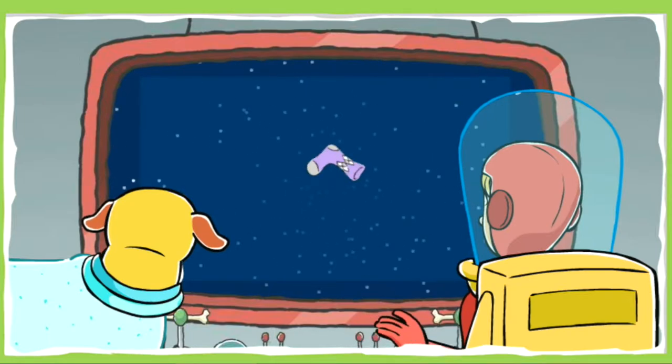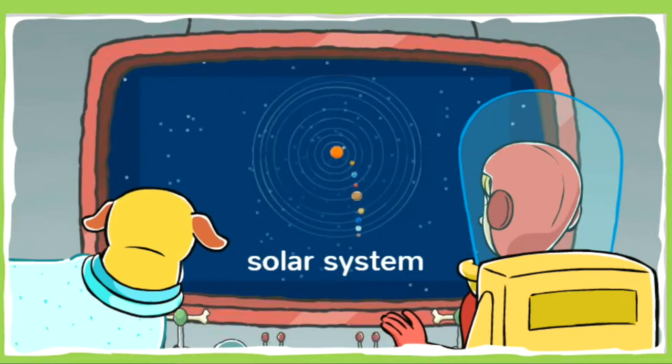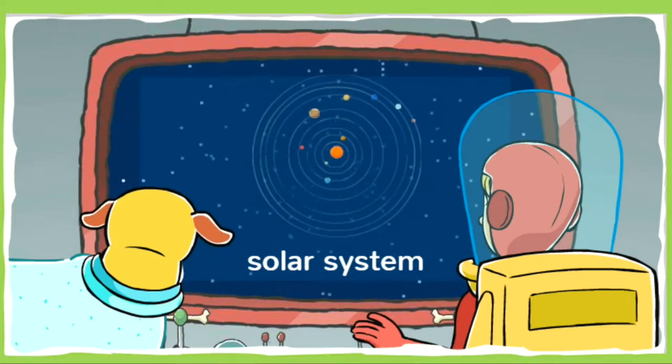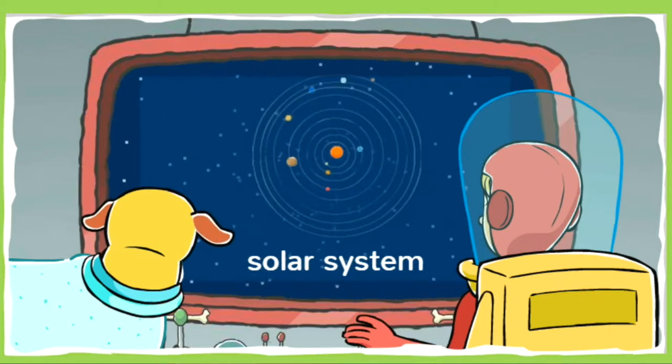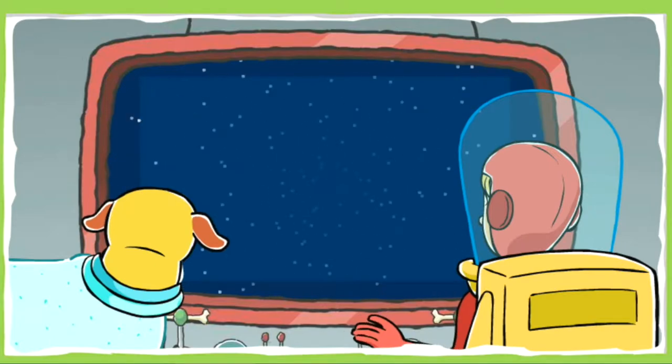We've left planet Earth in our spaceship to find TD's lost socks. We're flying through our solar system. The solar system is made up of the sun and all the planets that orbit around it, like Earth, Mars, and Saturn. Help us track down all the socks we've lost.